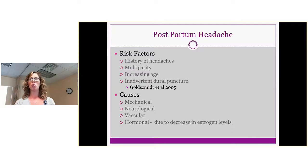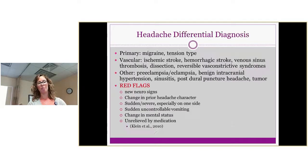Red flags for headaches that apply to all patients but especially postpartum include new neurological signs, a change in the prior character of the headache, sudden or severe headache, uncontrollable vomiting, change in mental status, or headache unrelieved with medication.